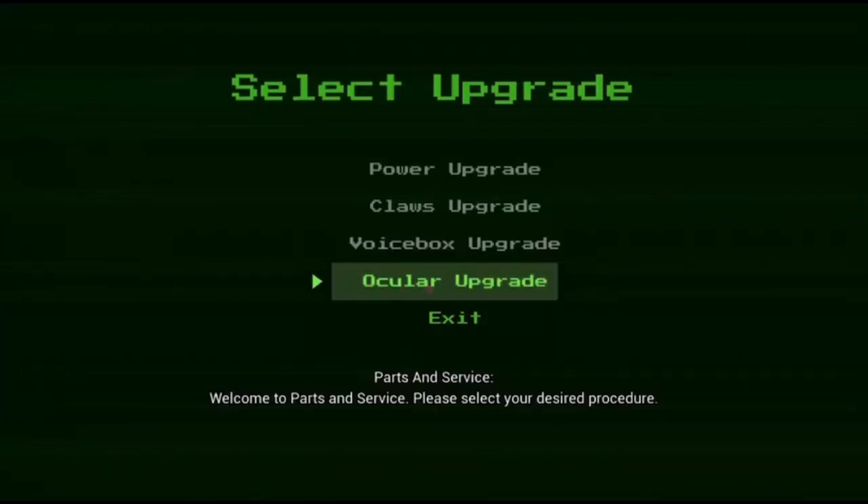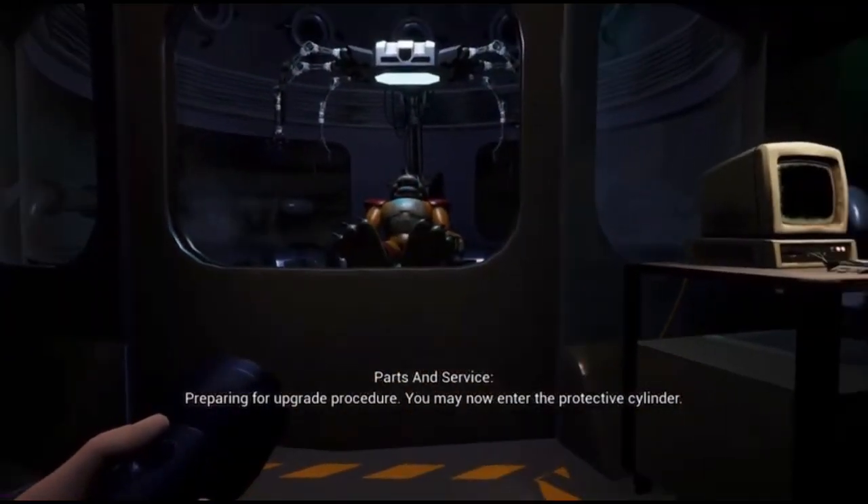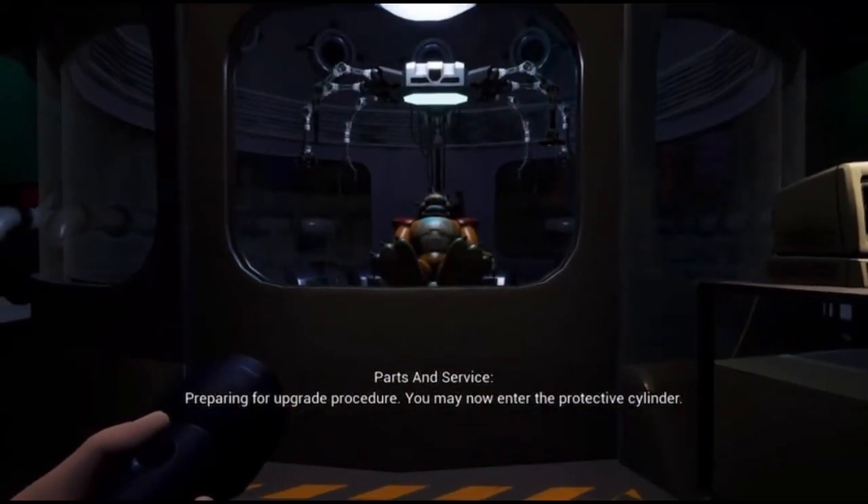Welcome to Parts and Service. Please select your desired procedure. Preparing for upgrade procedure. You may now enter the protective cylinder.